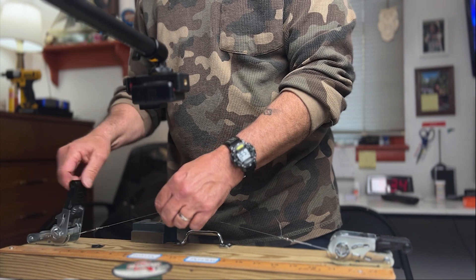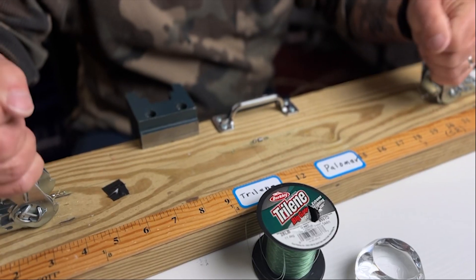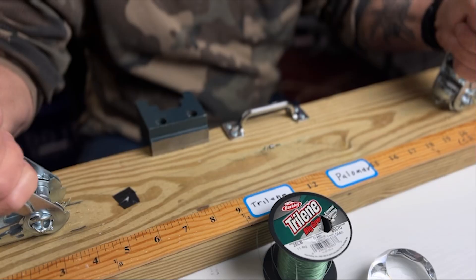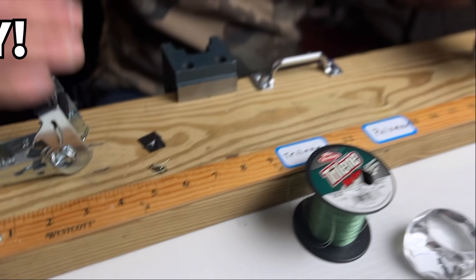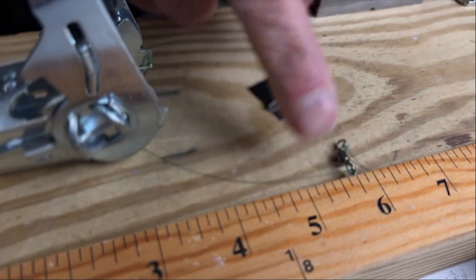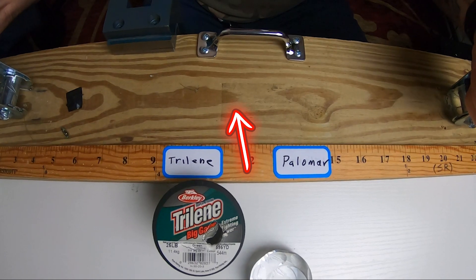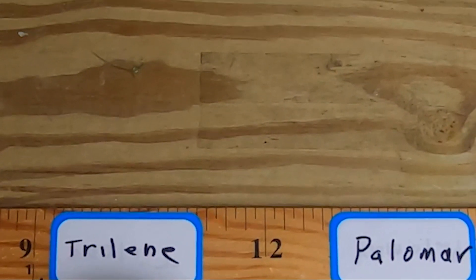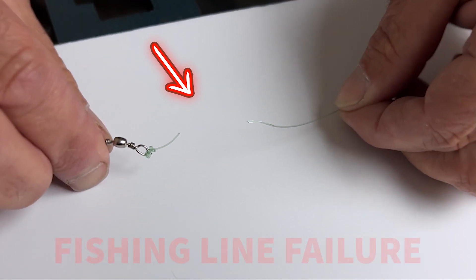So anyway, we set it up again for one more attempt. Okay, let's go — ready for the moment of truth? Three, two, one. Oh hey! What? Wow, the line broke again. We couldn't believe what happened. This is insane — would you look at that? The fishing line couldn't handle the power of these knots.